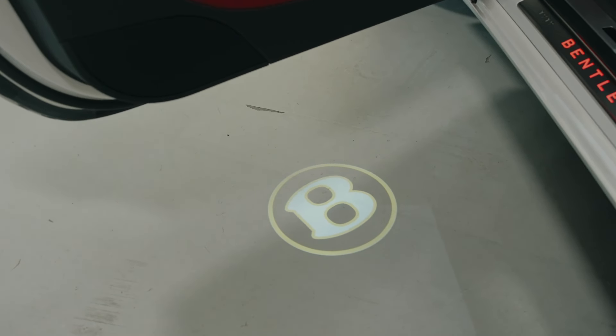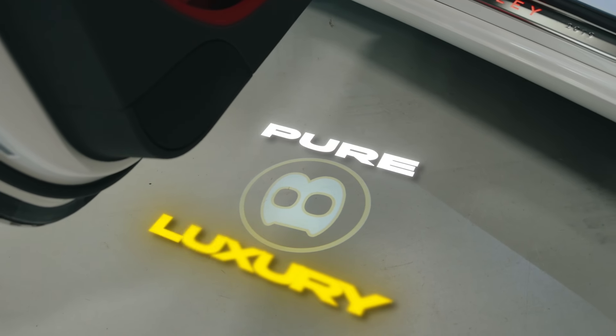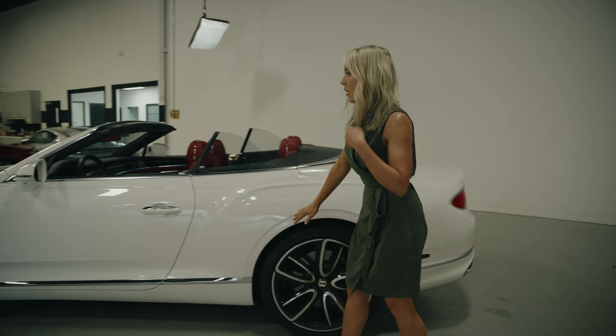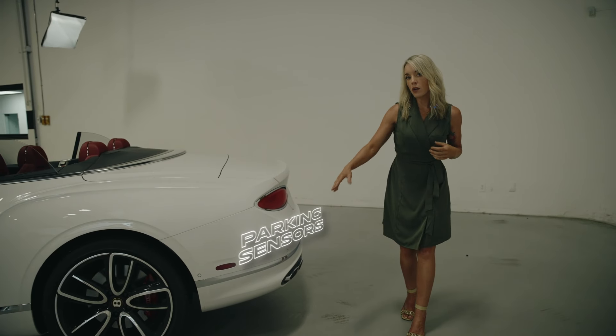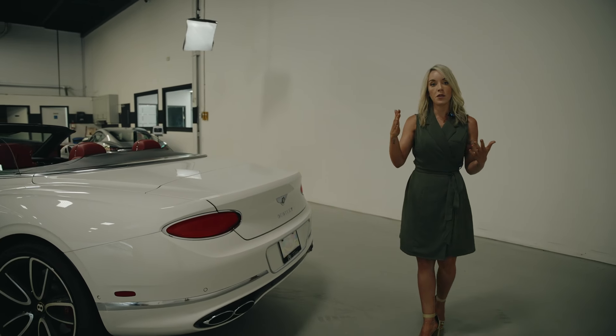If you didn't know you were getting into a Bentley, it's going to invite you in — in my opinion, this is pure luxury. Coming around the side again, we have our 22-inch rims and massive tires. It does have parking sensors throughout and all the technologies you'd expect in this kind of top-tier vehicle.